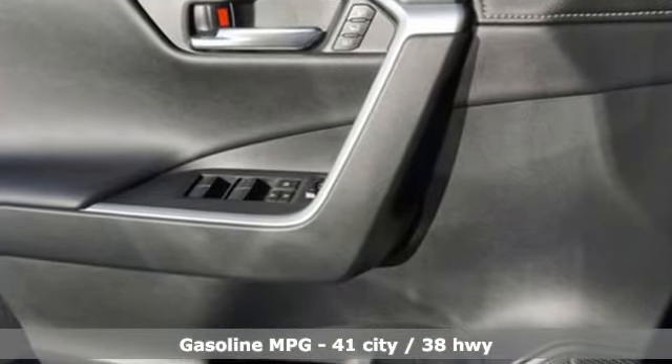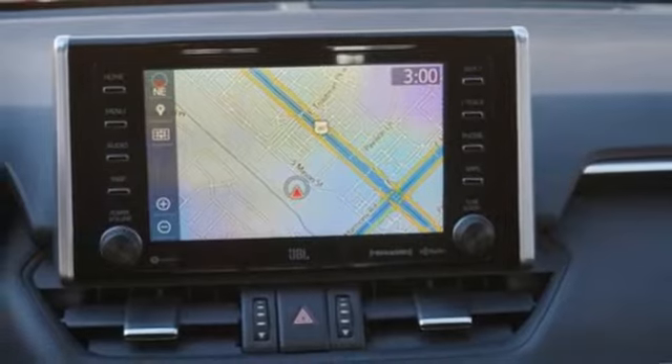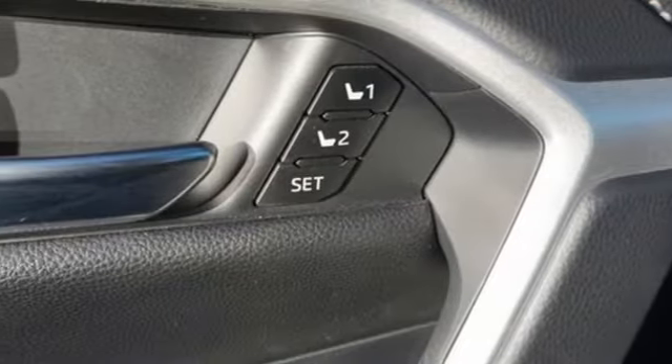Continuously variable automatic transmission, dual zone climate control, integrated navigation system with voice activation, streaming video feed rear view mirror, front heated bucket seats.